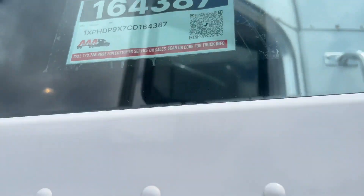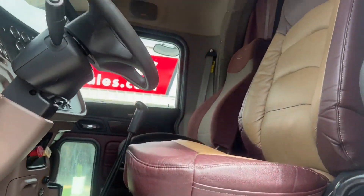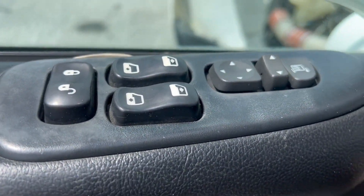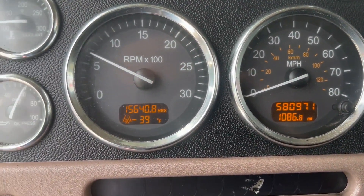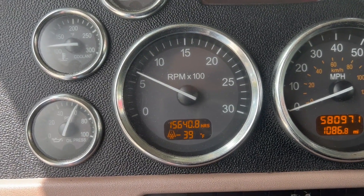For the interior of this 2012 Peterbilt, this truck has dual air ride seats. You have power mirrors, windows as well as locks. This truck has 580,000 miles on it with the total of your engine hours right there.